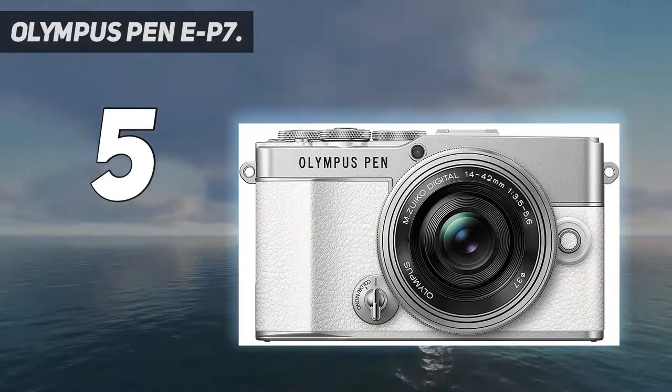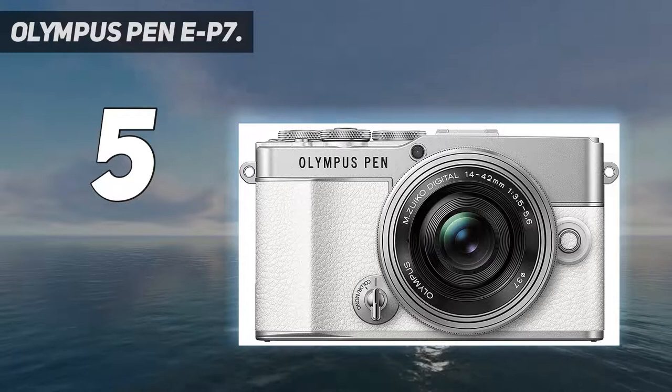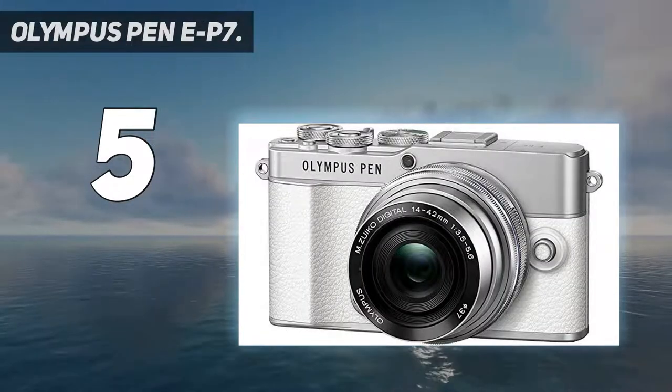And last but not least, the USB charging gives you the freedom to go further, explore more, and capture everything along the way.